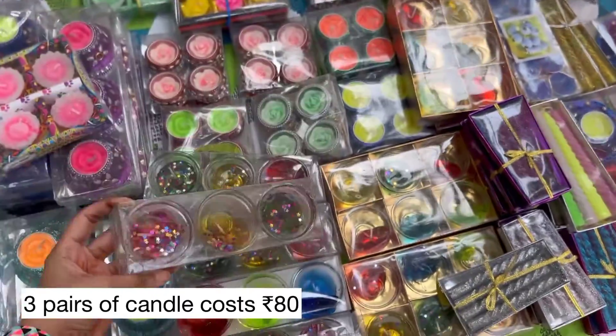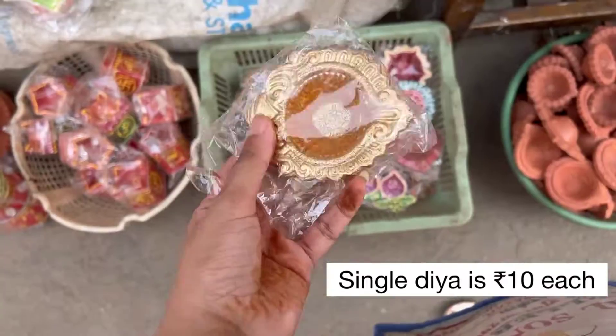See, this price is only 80 rupees. And this one is only 10 rupees — only 10 rupees!